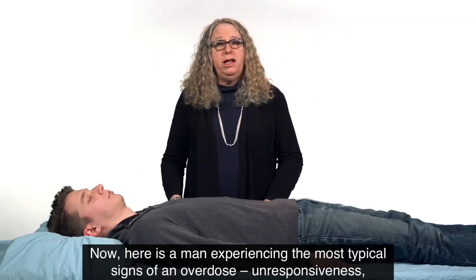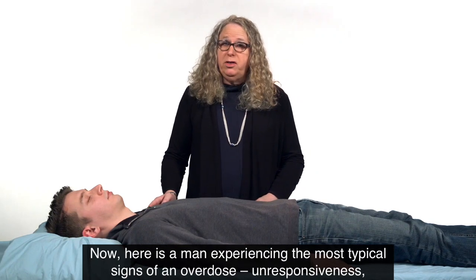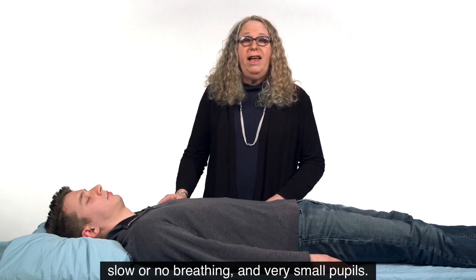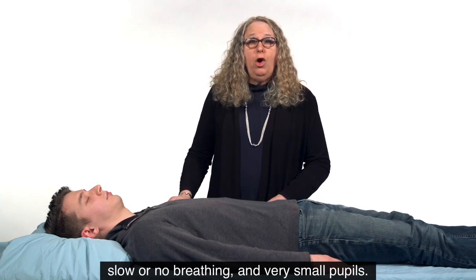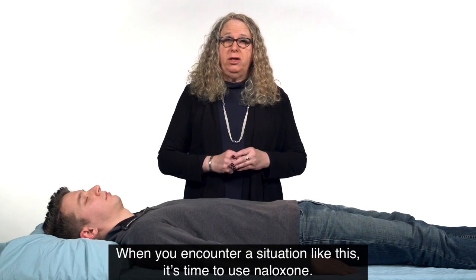Here's a man experiencing the most typical signs of an overdose: unresponsiveness, slow or no breathing, and very small pupils. When you encounter a situation like this, it's time to use naloxone.